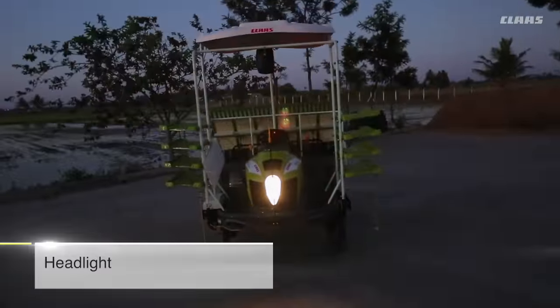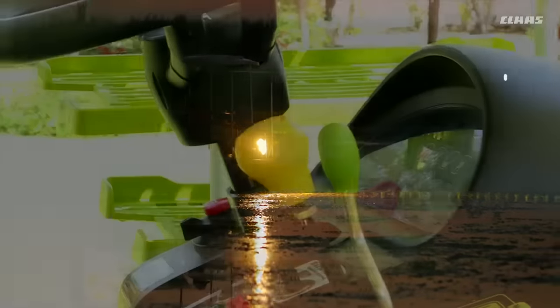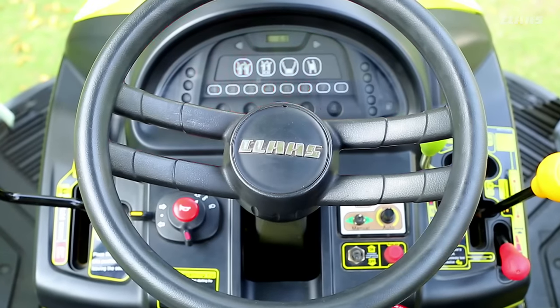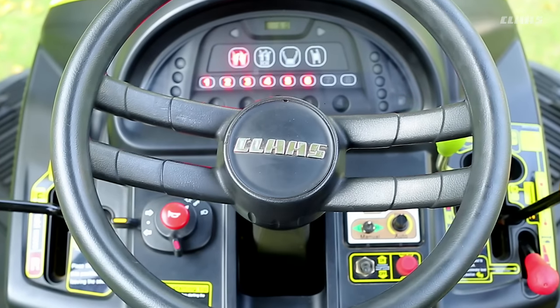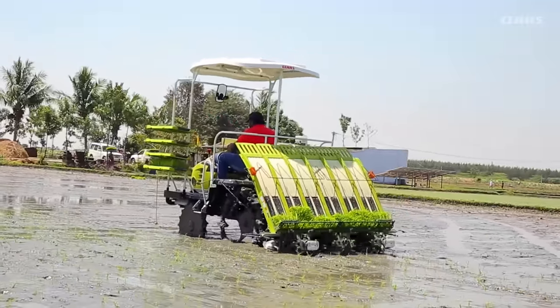A headlight assists in transplanting during long and extended working hours at night. A high-intensity LED instrument panel assists the operator by providing important information about engine parameters and adequate nursery availability on the transplanting platform.